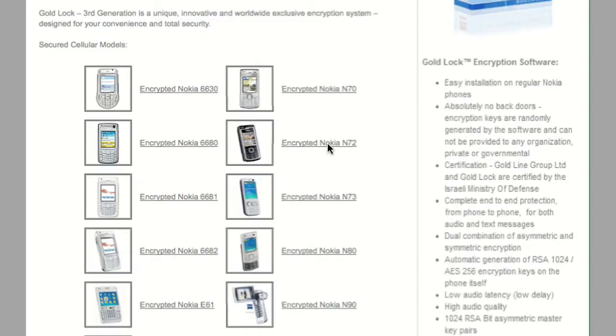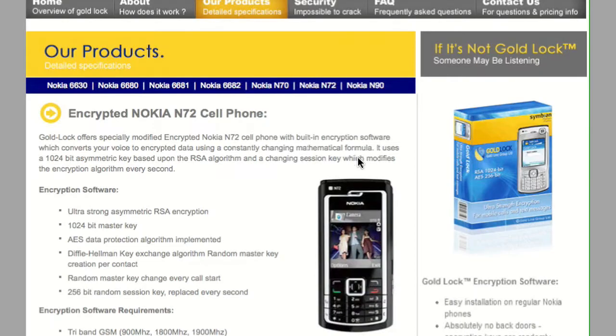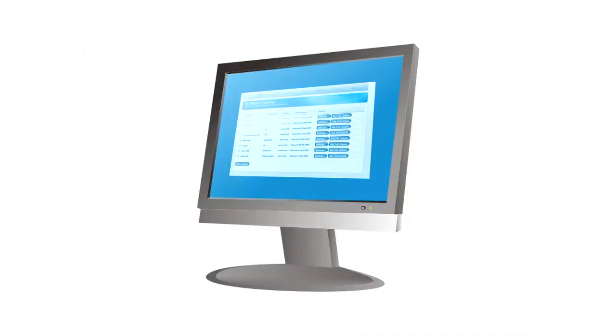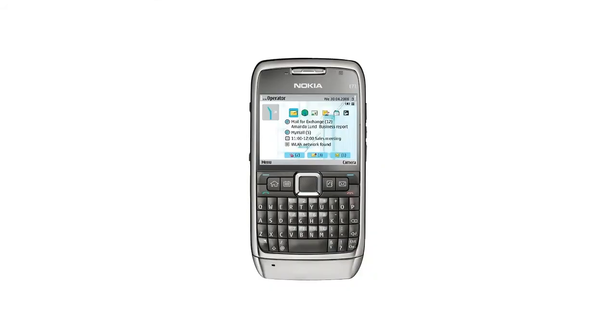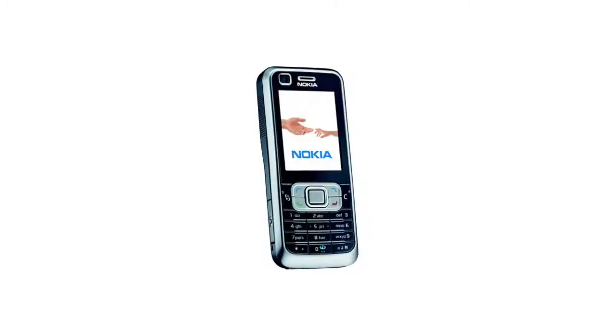GoldLock is a multi-platform system which can be used on an array of devices, such as PCs, laptops, Windows mobile devices, and Nokia mobile phones, with new models supported each month.